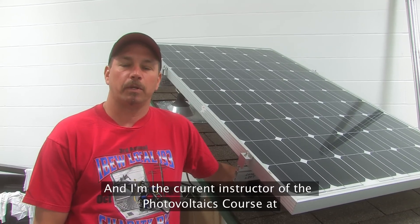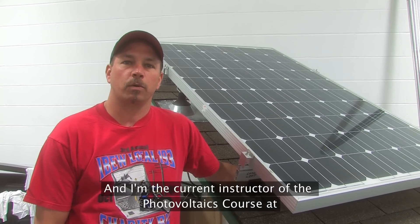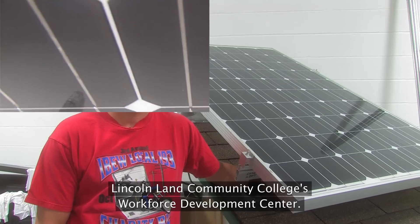My name is Bill Sherrill. I'm a 15-year electrician. I've been certified in PV technology in 2001, and I'm the current instructor of the photovoltaics course at Lincoln Land Community College's Workforce Development Center.